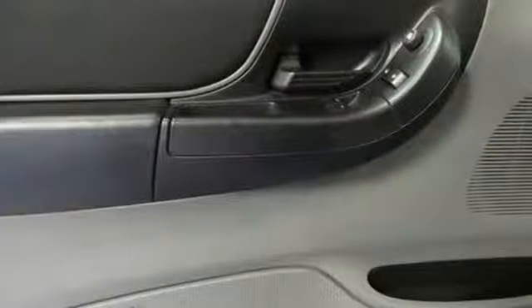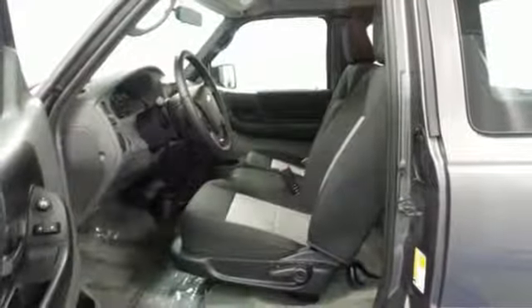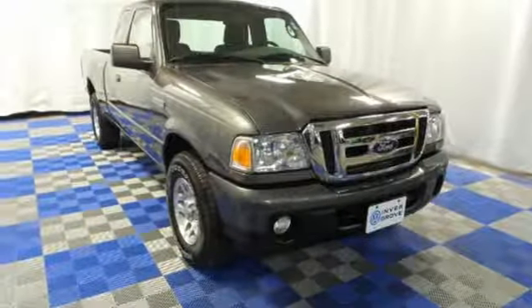For your money there's no compact truck that brings as much performance, handling, and economy together in one package as this sensational Ranger. See it for yourself today when you take it for a test drive.